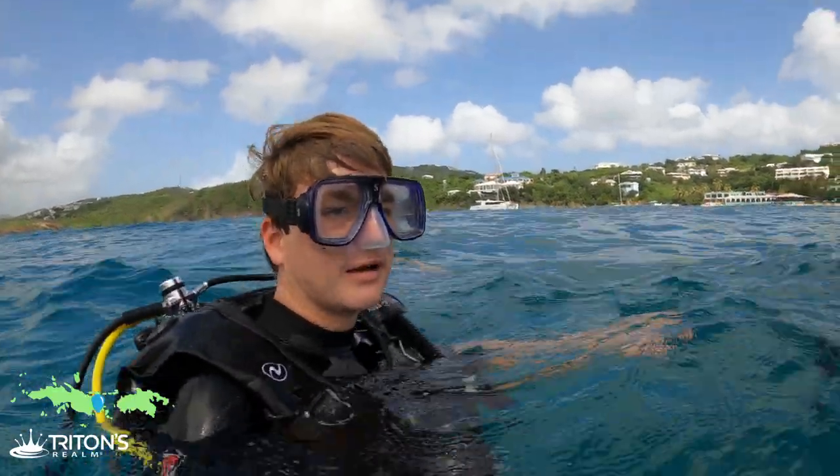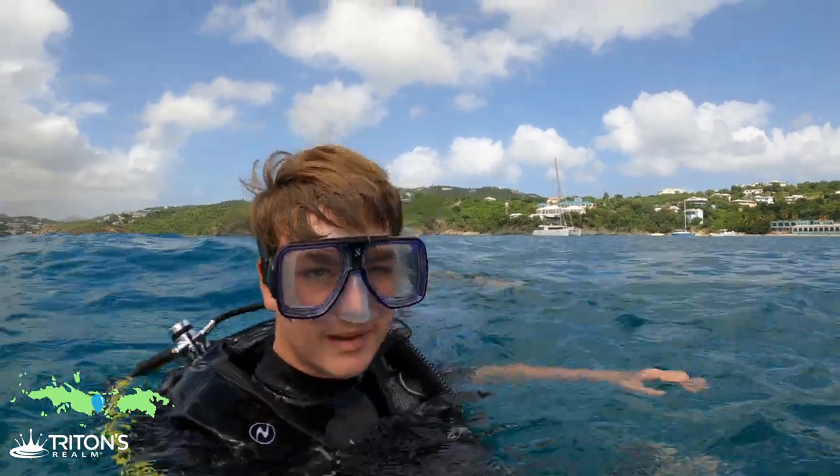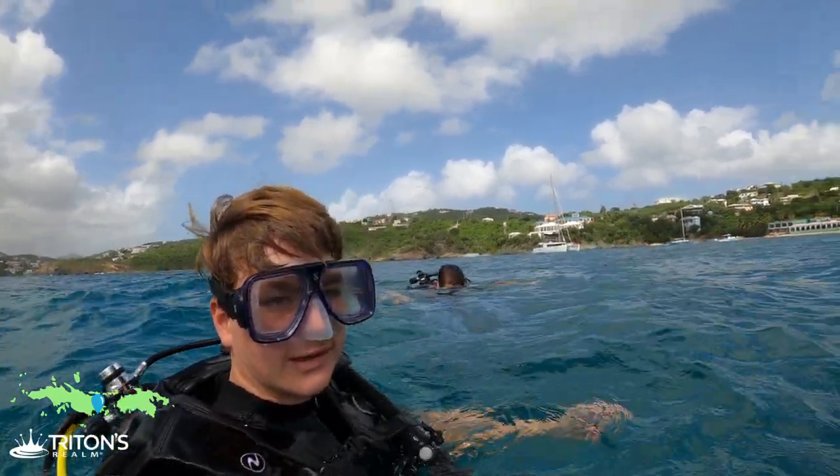It looks a little choppy out here. The current has definitely picked up — we're kind of being pushed back in, which is good for on the way back. But the waves have definitely picked up right here on the point.